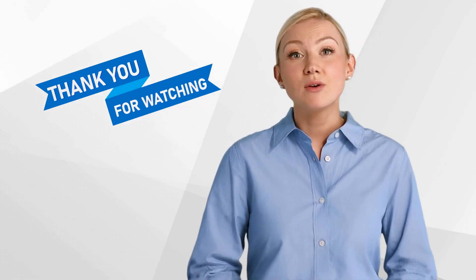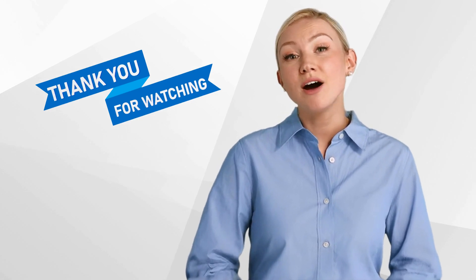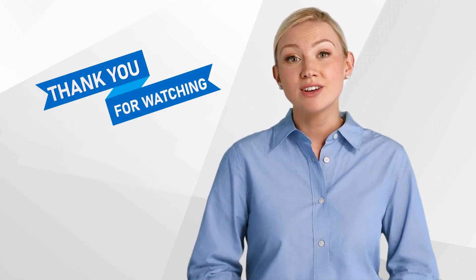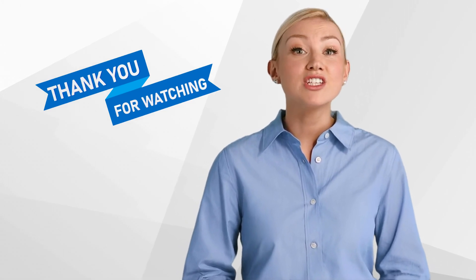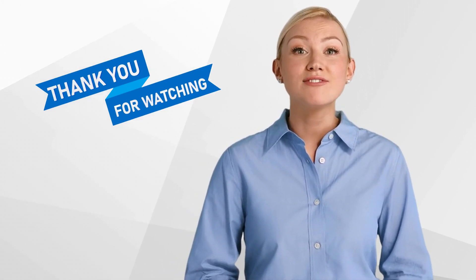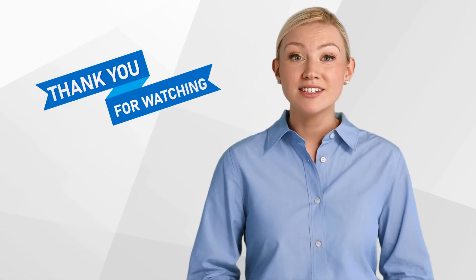Thank you for watching our video and we hope that you found it informative. Don't forget to like and subscribe to our channel for more content on clinical research. You can also take our free online training, Introduction to Clinical Research: Investigators Responsibilities — the link is in the caption. Have you ever worked with the FDA? Please leave a comment about your experience.